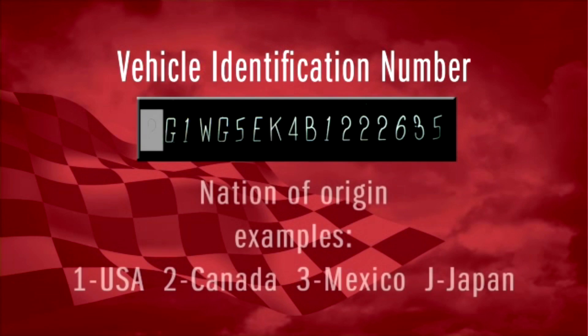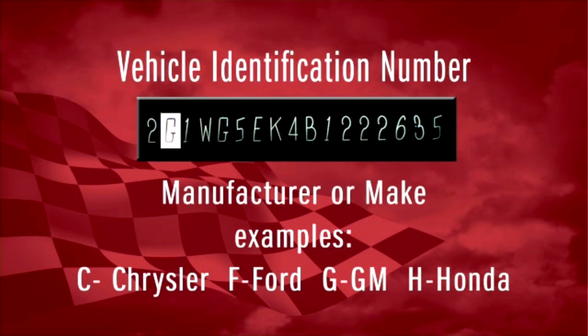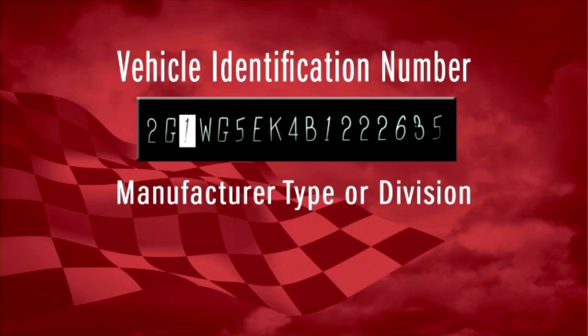The first character of the vehicle identification number is a digit that tells where the vehicle was manufactured. In this case, the number two indicates the vehicle was manufactured in Canada. The second character identifies the manufacturer — in this case, G is for General Motors. The third character identifies the vehicle type or the manufacturing division.